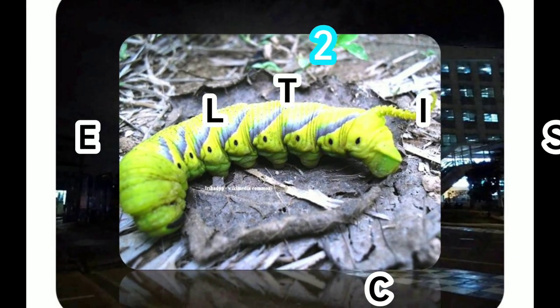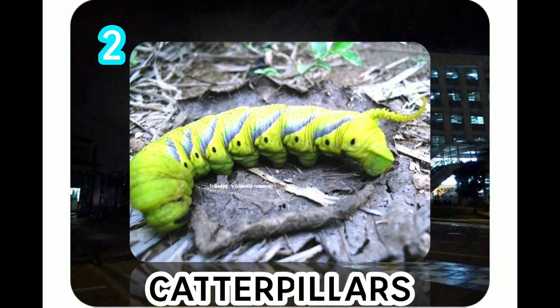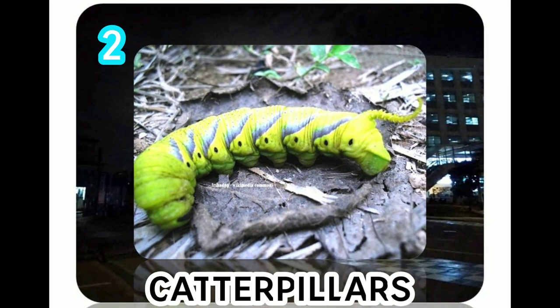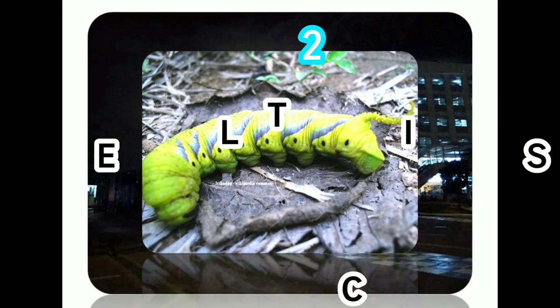Caterpillars. Most caterpillars are herbivores, which means they eat plants. They eat constantly so that they can grow. Caterpillars grow up and change into butterflies and moths, and have a lifespan of 12 months.